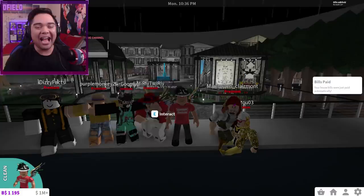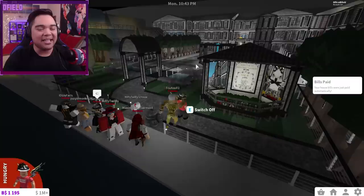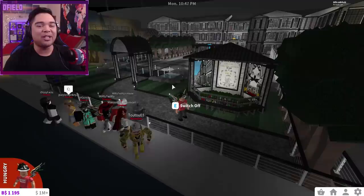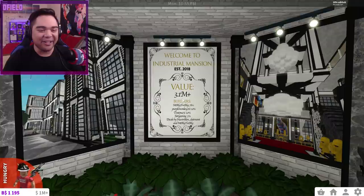Without further ado, let's go ahead and get this started. It's actually raining right now, which kind of gives you a more gloomy vibe. This is the industrial mansion, created by Merly Twirly — an amazing, beautiful industrial mansion creation. There's so much to look at. Welcome — this is the industrial mansion, valued at 3.1 million dollars.